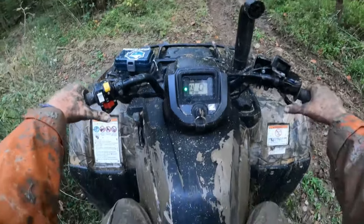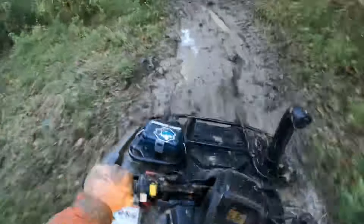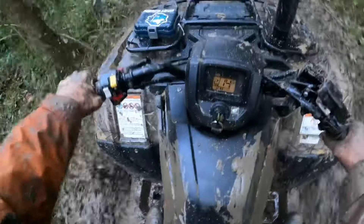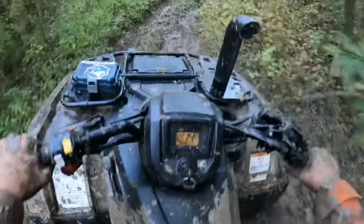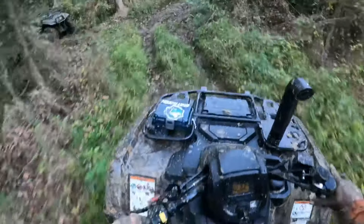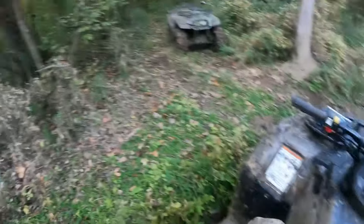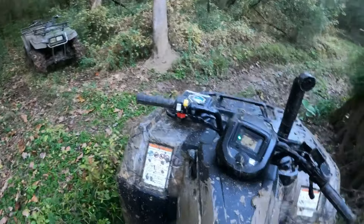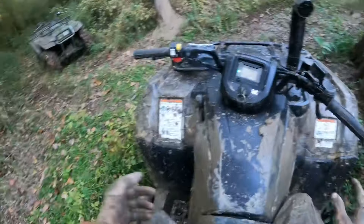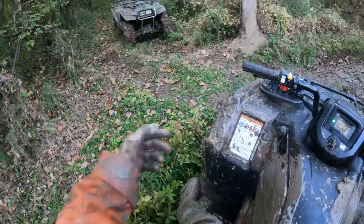Got her unstuck — now she's filming me going back through. I'm gonna go check out the wash area to see if it's ready. If it is, we're going to wash the ATVs.